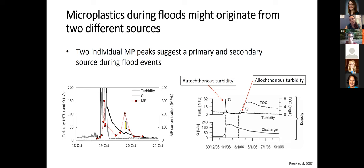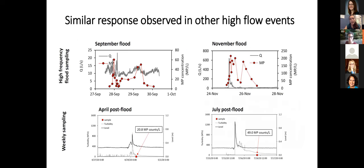We're still working on these results. This trend of two peaks in plastic is not unique to the October flood — we've seen similar patterns for floods in September and November. We have also seen in some weekly samples that very high plastic concentrations occurred towards the end of flood events.